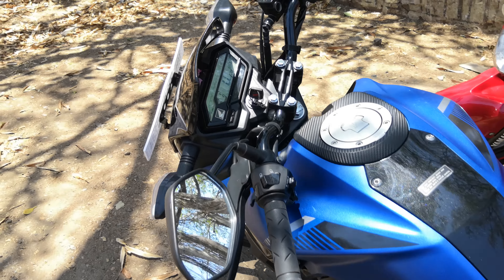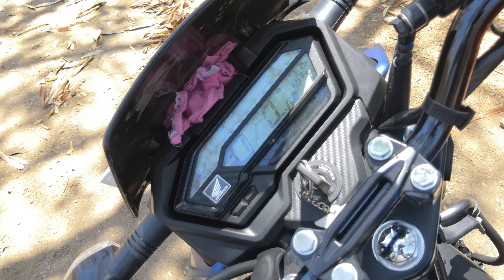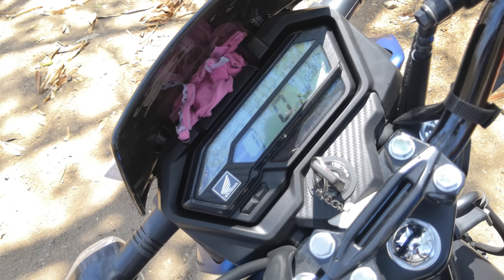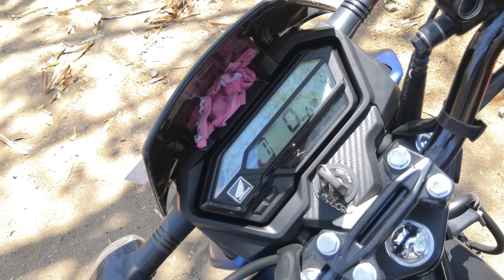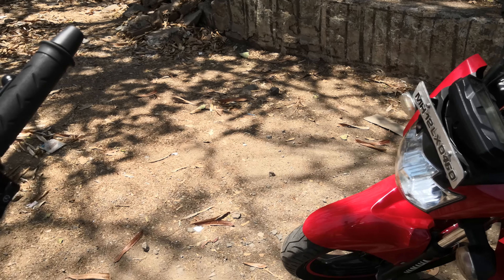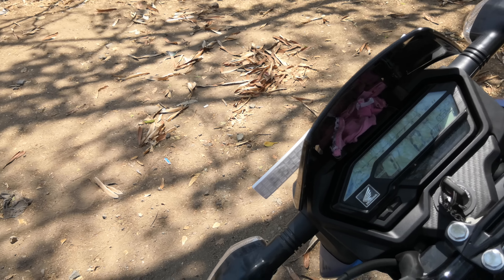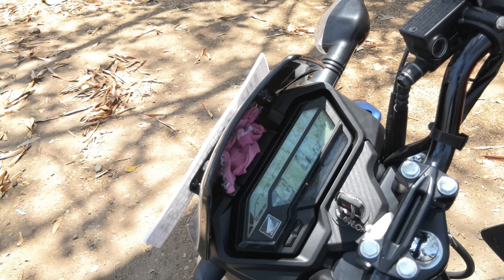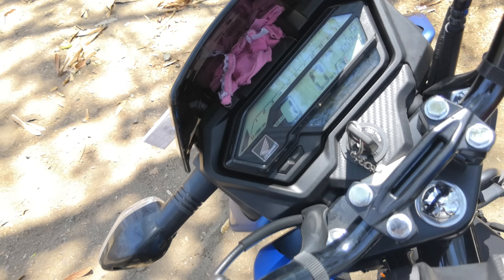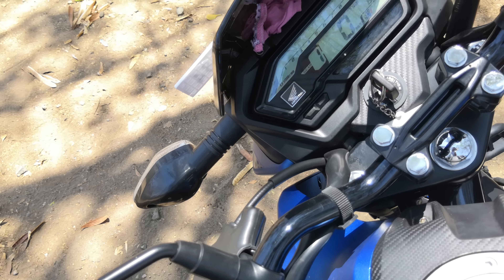Now for the features. Both get digital speedometers. The X-Blade has a gear position indicator, while the Yamaha gets an eco meter rather than a gear indicator — it's basically the same thing but displayed as numbers on one and graphically on the other, so you decide. There is also a lot of carbon fiber finish on the X-Blade which looks good and adds to the package.